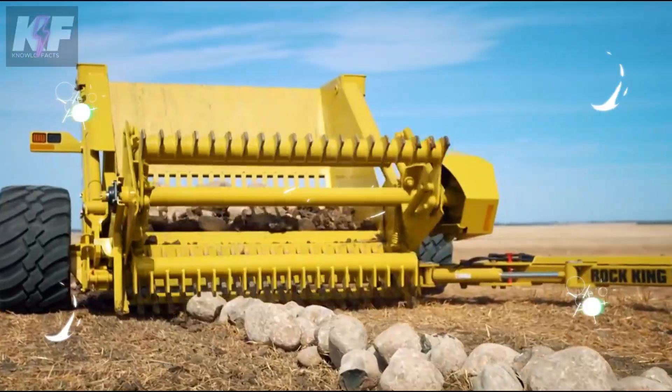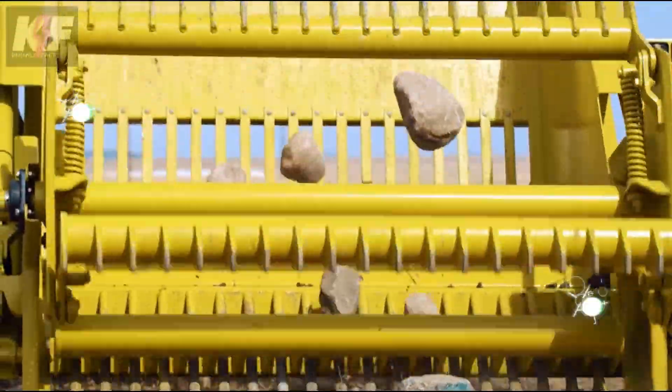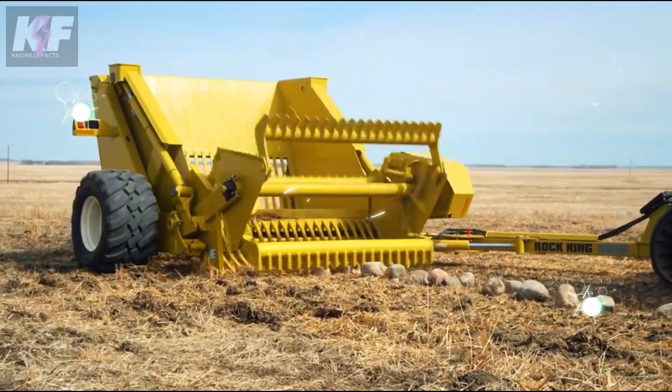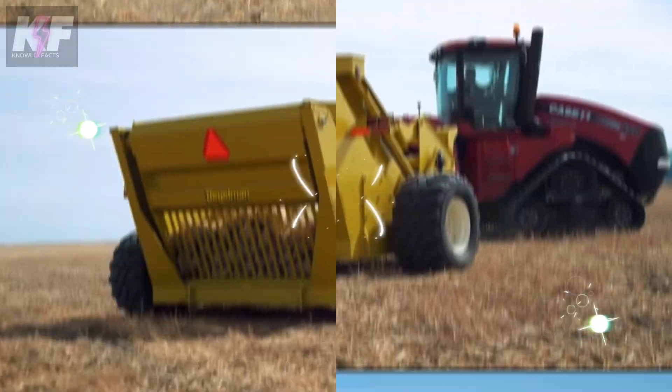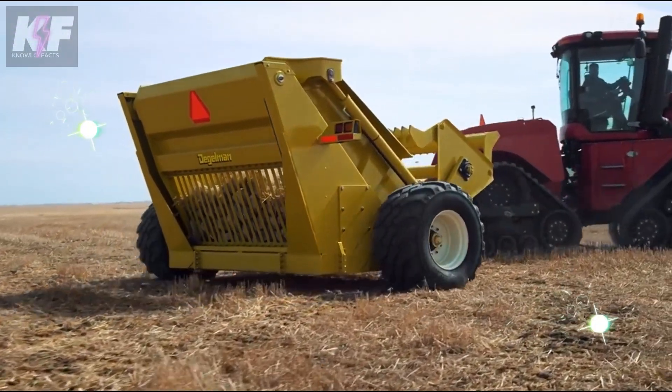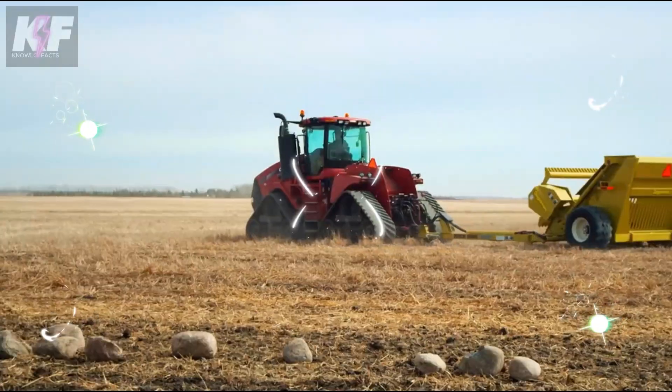Superior paddle teeth and oversized reel plates ensure unmatched rock and soil separation, making the Rock King an indispensable tool for efficient field maintenance. In every aspect, the Daigleman Rock King stands as a paragon of performance and durability in challenging environments.